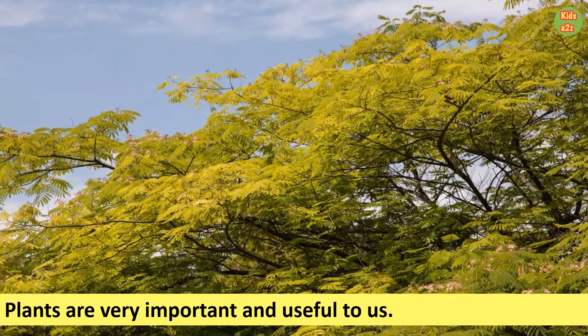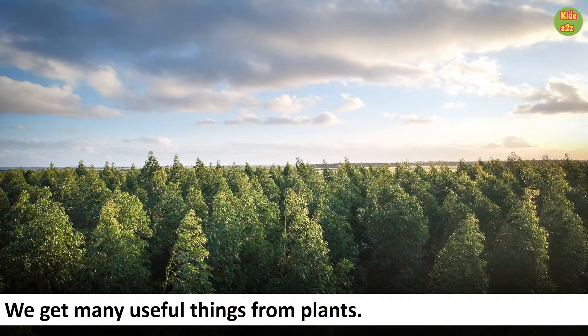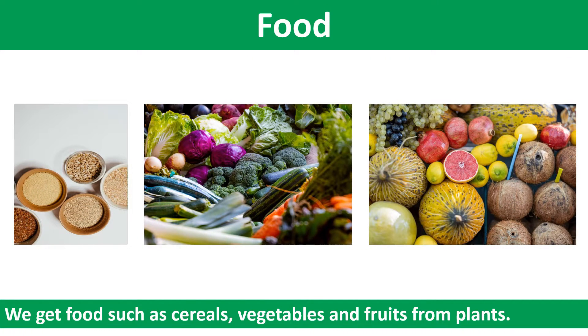Plants are very important and useful to us. We get many useful things from plants. They give us oxygen to breathe and keep the air fresh and clean. We get food such as cereals, vegetables and fruits from plants.